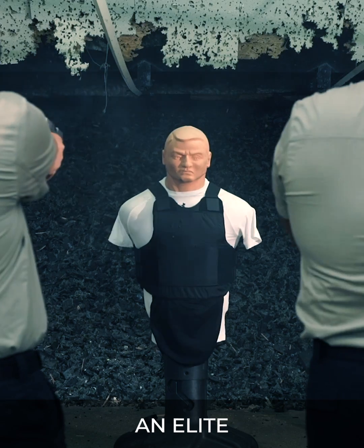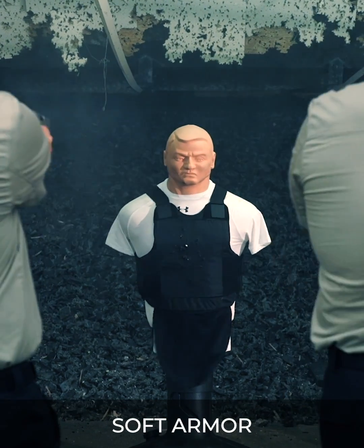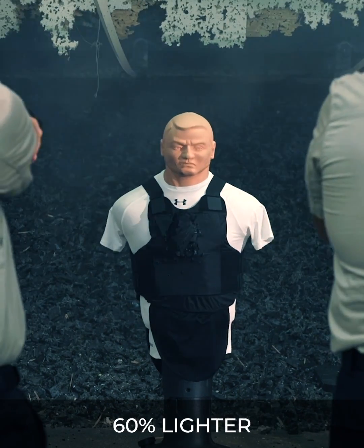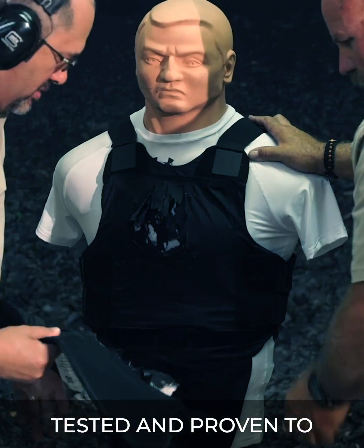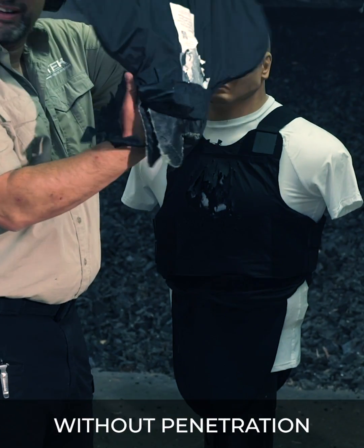This formula produces an elite, one-of-a-kind soft armor that is completely water resistant, 60% lighter, and doubles the lifespan of traditional Kevlar. Tested and proven to take over 100 rounds without penetration.